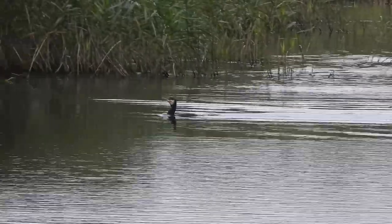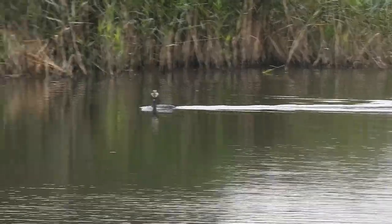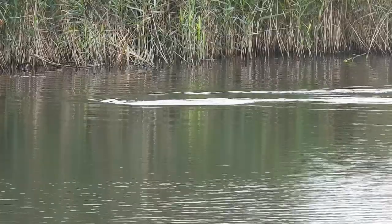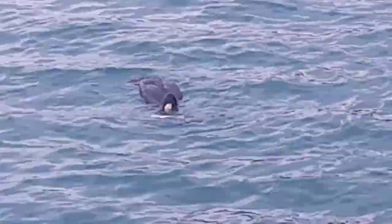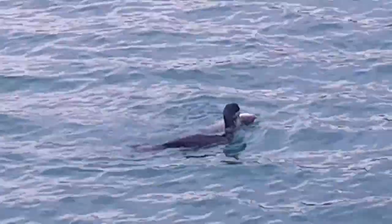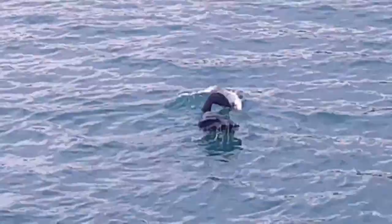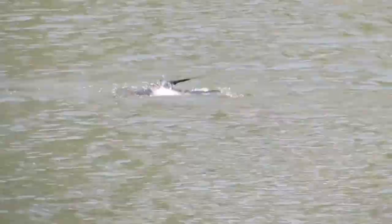For birds, Cormorants have really dense bones, meaning they float very low in the water, and as their paddle-shaped webbed feet are towards the back of their bodies, they can swim really fast both above and below the surface. They can dive for as much as 70 seconds and have evolved hearing that works underwater just as well as some species of whale. It's believed they might use this to detect fish in murky waters.